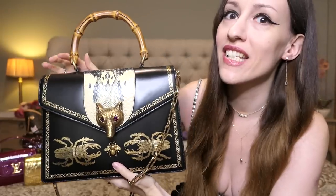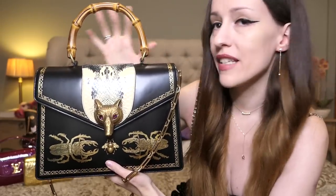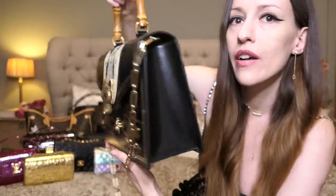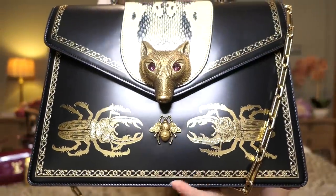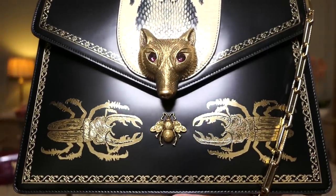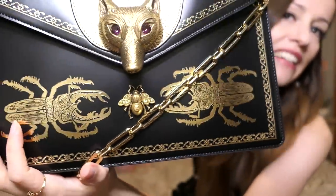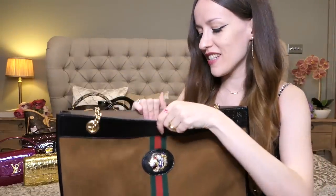Next up is the jewel in my collection — my Gucci brooch bag — and it is a literal artwork. When I saw this one come out years ago I knew I had to get my hands on it, because this is forever going to be the artwork and masterpiece of my collection. It's black box calf leather with gorgeous golden details at the front, the classic Gucci bamboo handle, and a gorgeous chain. Whenever I went to London Fashion Week I always wore this one — I even met Delfina Delettrez Fendi while wearing it and even she was impressed.